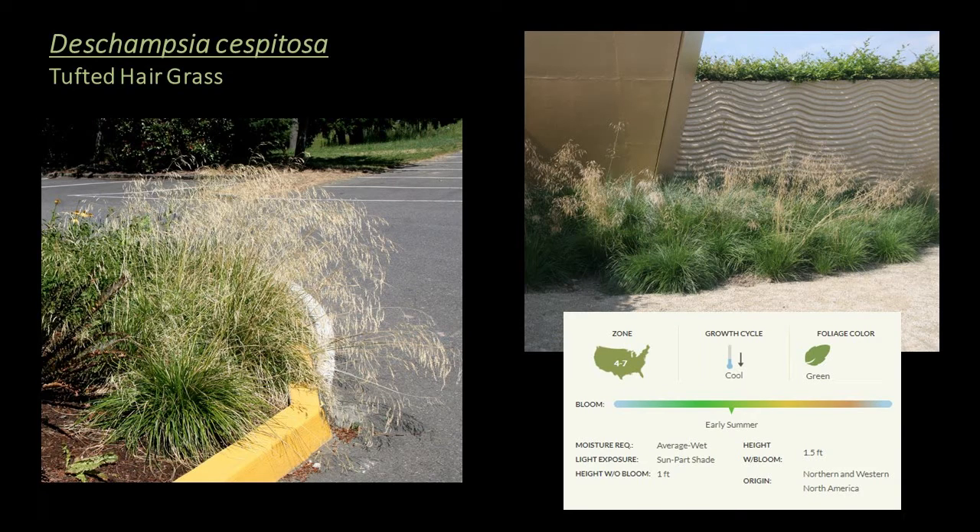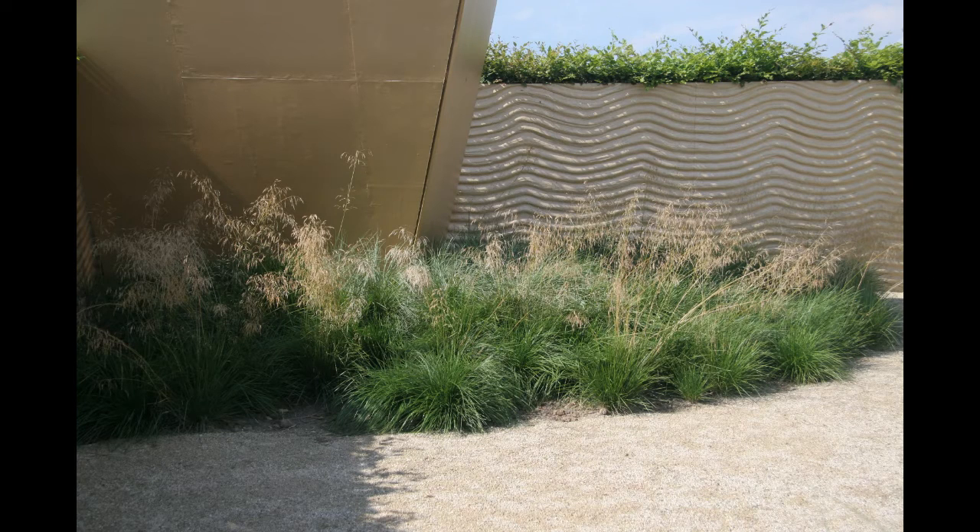Deschampsia cespitosa, or tufted hair grass, is a cool season grass hardy to zone 4, appropriate for the ground cover, seasonal interest, and mid-height layer. It grows in a tufted mound of narrow, semi-evergreen foliage and sends up long stalks in early summer topped by a multitude of airy, light green inflorescences. Flowers are more abundant in northern climates and may not bloom in the southeast. Large groups can be used as a ground cover. It's a great choice for bioretention, rain gardens, green roofs, and lawn alternatives.